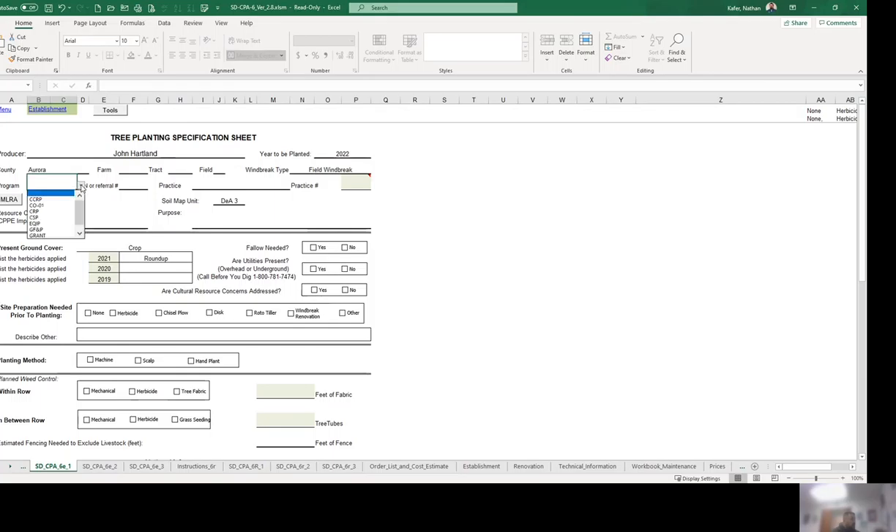You move over to program — what cost share, if any, can we get for this landowner to help them plant this windbreak? You have everything from CRP, EQIP, GFMP, CCRP. In this case we got a grant. Then you go to your practice — what practice are we going to put this belt under? In this case it's a new windbreak, so Windbreak Shelter Belt Establishment, which is a 380. The MLRA determines what trees can be utilized in the area using the expected height at 20-year sheet. In this case we're going to use 120A. Then always put your soils down, and your resource concerns — in this case soil erosion and wind erosion.